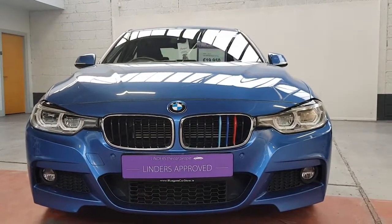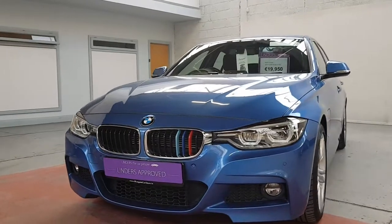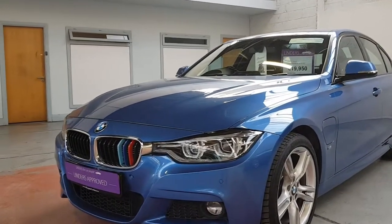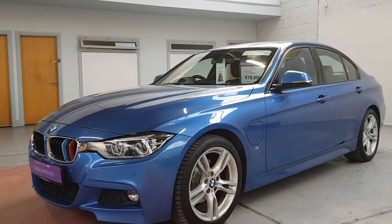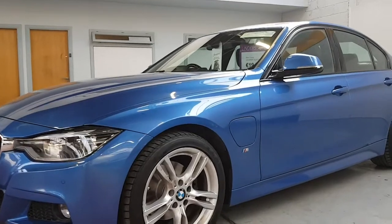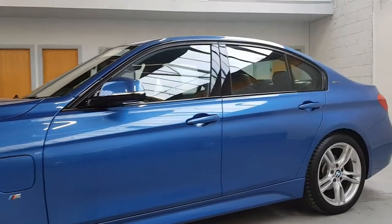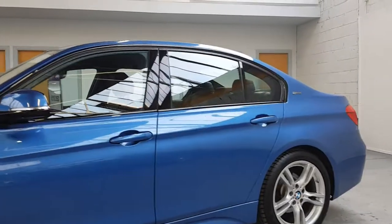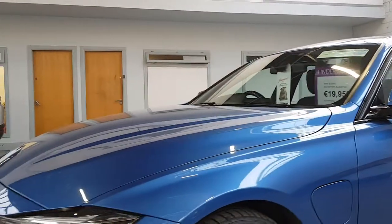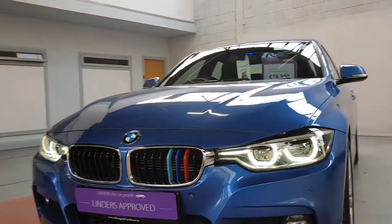Hey folks, it's Barry here from Linders and Chapel with a video on another BMW 330e. This is an M Sport model, 2 litre turbo petrol hybrid — a plug-in hybrid system so you can drive about 30 kilometres just on batteries. It's about a 200 brake horsepower 2 litre turbo petrol engine, but with over 50, probably 60 odd horsepower of battery and motor power as well, so about 260 horsepower all together. An absolute rocket — gorgeous car, and it's an M Sport with loads of really nice features.